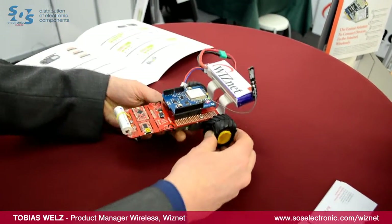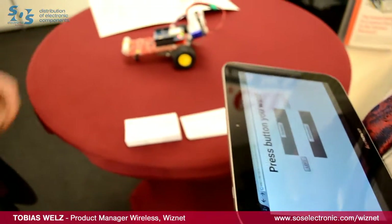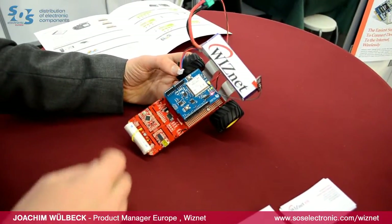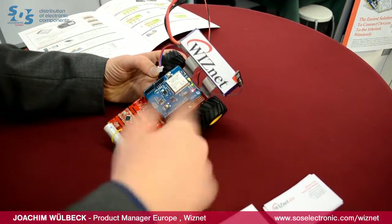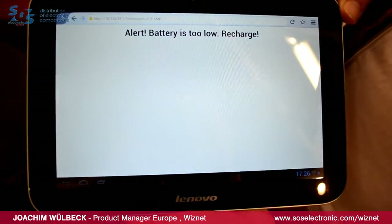I'm now connected with this tablet PC, which could also be a smartphone, to this access point. Now I will press a button — the left button — but the battery is too low. Battery low is an interesting accident that happened here, but shows the same functionality. We implemented in the Arduino an analog measurement of the battery voltage. The battery voltage dropped below 6-point-something volts. To protect the battery, we shut down the system and send a last message on the web server that battery is low. So we have an alert system for our battery via a wireless web server.